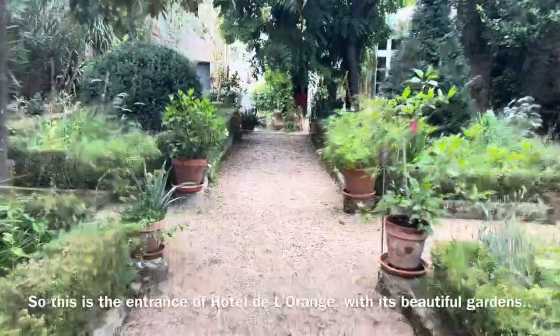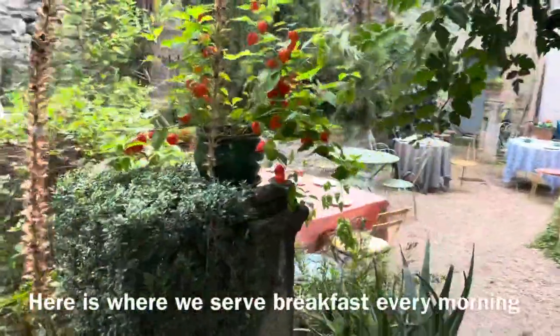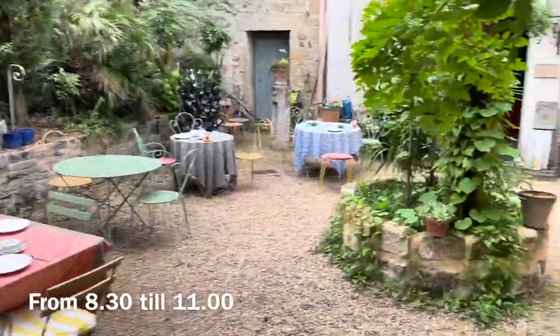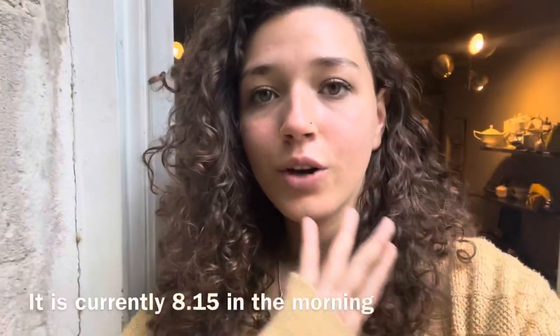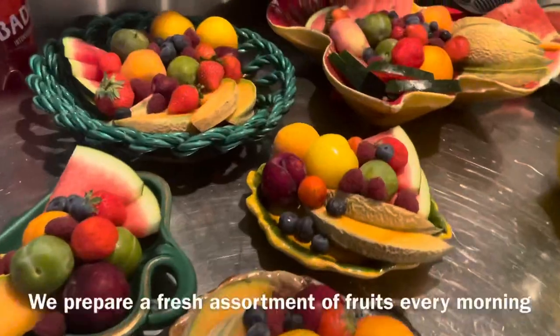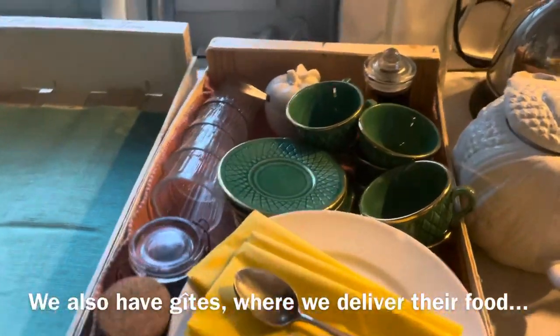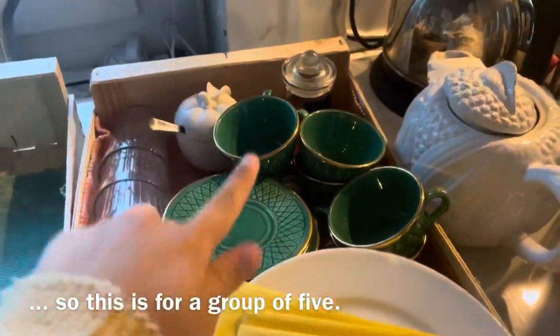This is the beautiful entrance of Hotel de l'Orange with its beautiful gardens. Here we serve breakfast every morning from 8:30 to 11 o'clock. It's currently 8:15 in the morning and we're preparing breakfast. I'll show you what exactly we do for that. We also have chutes where we deliver their food — this is for five.